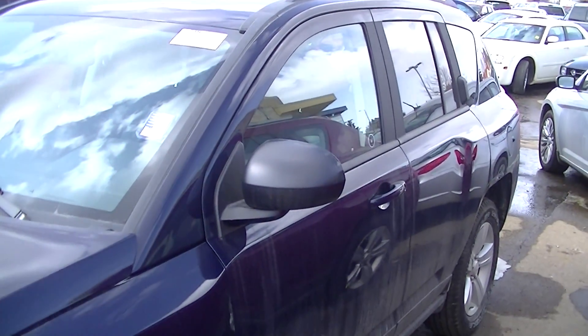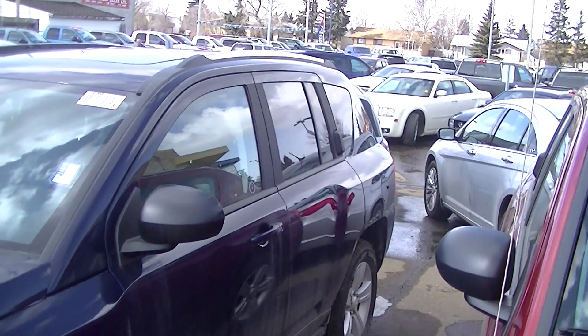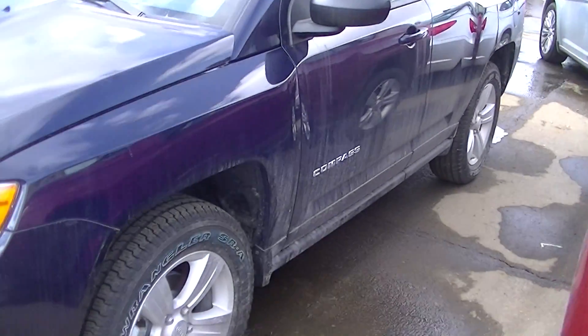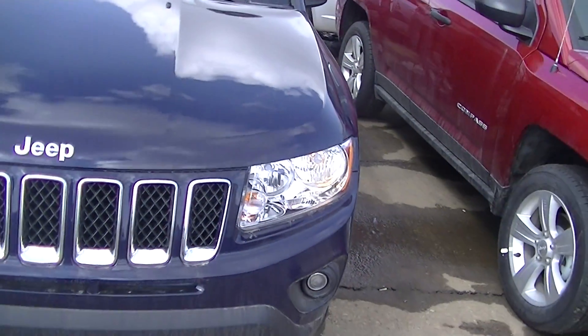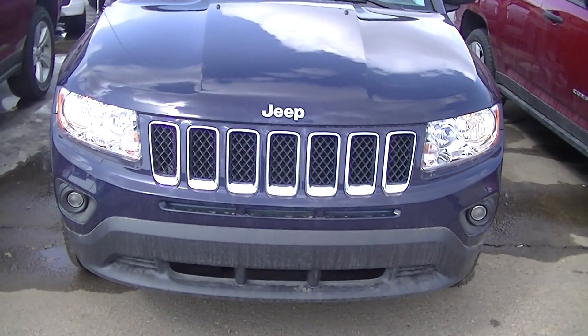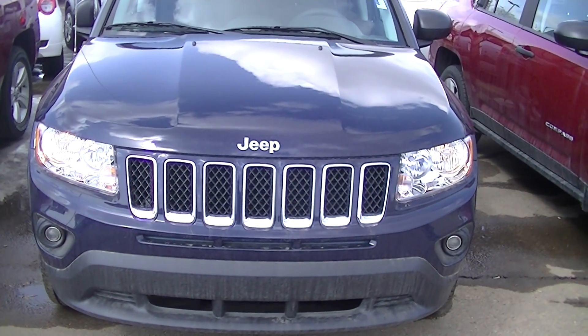Hi, this is Dave from Londonderry Dodge showing you the 2013 Jeep Compass Sport North 4x4 Edition in the true blue color. Got the nice front grille here — the signature Jeep grille with the seven slots. This one comes equipped with fog lamps.